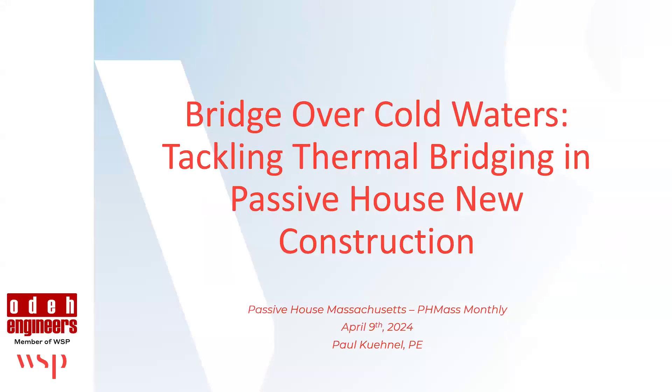I'm going to introduce tonight's feature speaker, Paul Connell. Come on up here from O'Day Engineers. We have been talking about lots of different topics that we present on, and thermal bridging comes up a lot. It's something that's very unique with Passive House in terms of the attention that we pay to these thermal bridging details. So Paul has put together a presentation for us tonight.